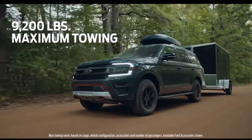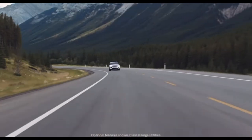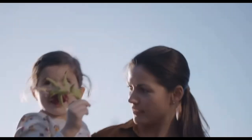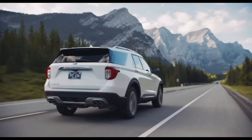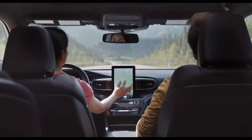Looking at the Explorer, the model lineup remains the same. They did add the hybrid option for the Platinum. So you have the Base, XLT, ST-Line, Timberline, Limited, Limited Hybrid, ST, King Ranch, Platinum, and Platinum Hybrid. A few new packages were added to the Explorer for 2023.